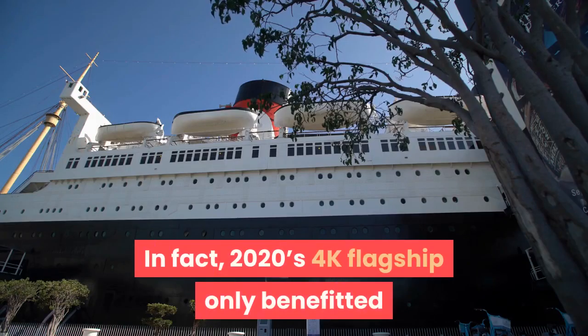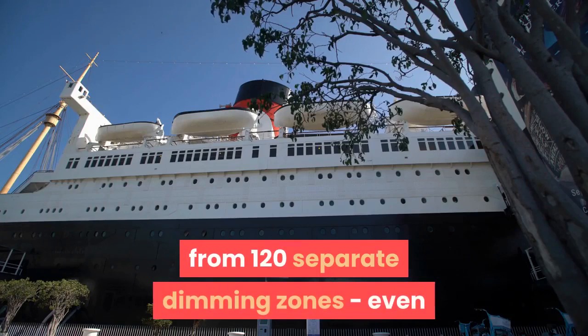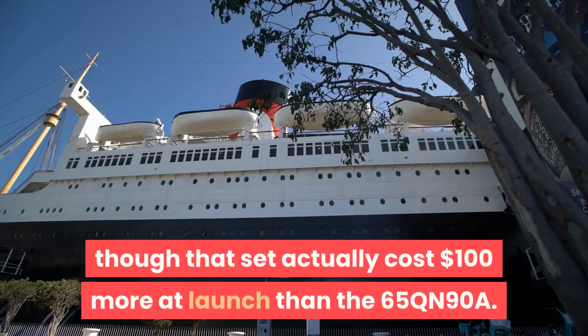In fact, 2020's 4K flagship only benefited from 120 separate dimming zones, even though that set actually cost $100 more at launch than the 65QN90A.